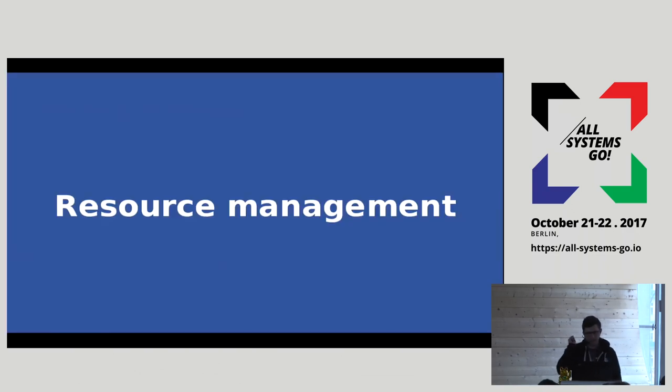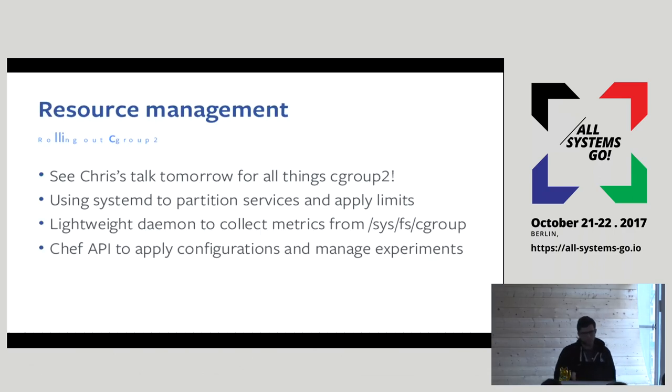Now let's talk about interesting things we're doing with systemd. The first is resource management. We run a lot of things on our machines and want to make sure the machine is doing what it's supposed to do — that the process doing actual work, say the web server, has the resources it needs and doesn't get contention from random auxiliary services. We do this using cgroup v2, which is a kernel API that lets you set resource limits on processes — things like memory, CPU, and I/O. Systemd leverages this and lets you apply limits to services and bucket them in slices.